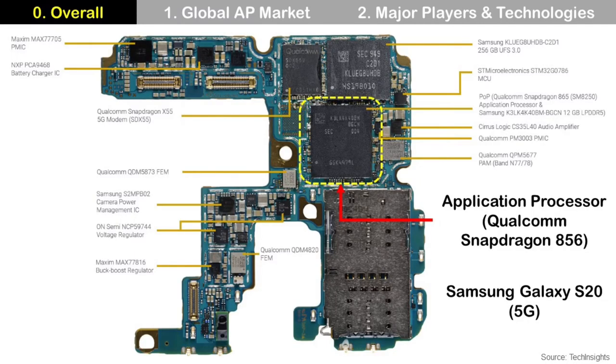What is an application processor? If you look at the smartphone board, there is a big package at the center of the board. That is an application processor — in this case, a Qualcomm Snapdragon. Typically, it has a package-on-package structure, so the mobile DRAM package is located on top of the application processor.